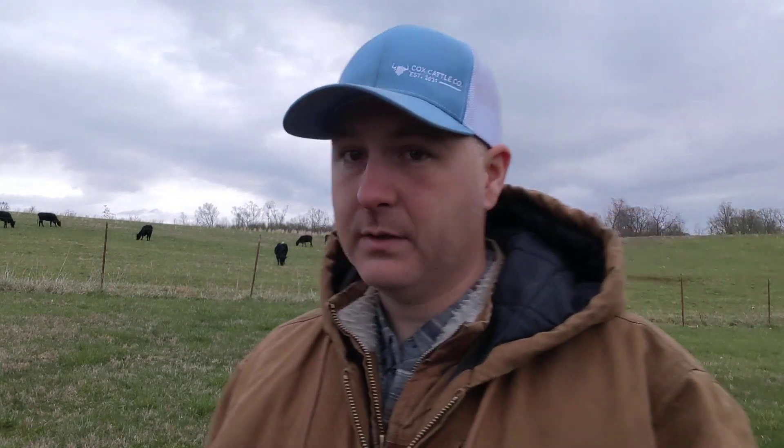We're giving what I'm calling about 25 animal units about an acre a day. It's about eight inches of grass to start off with. They've already grazed off yesterday's paddock and we're about to move them to the next paddock.